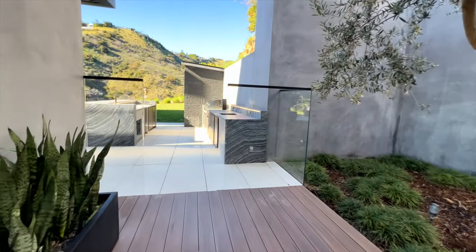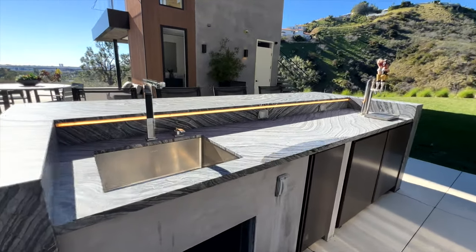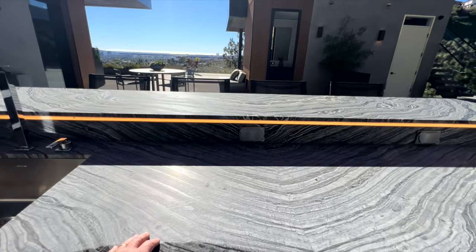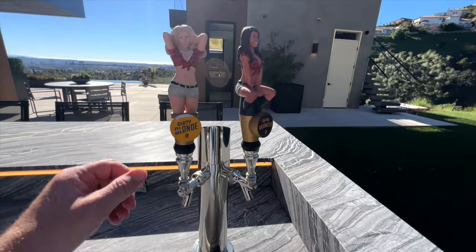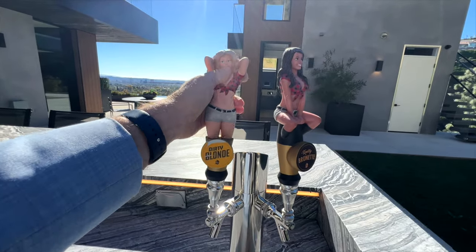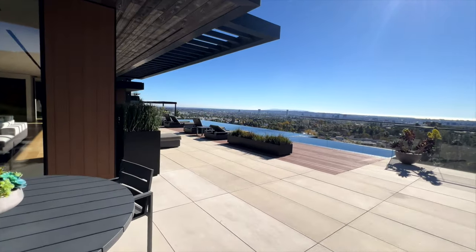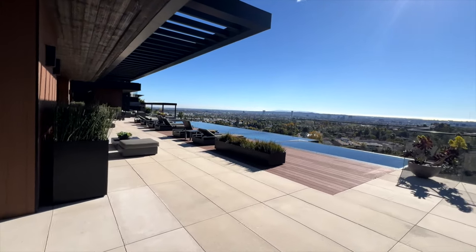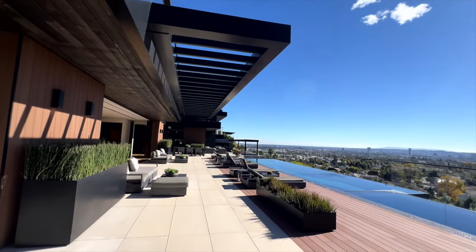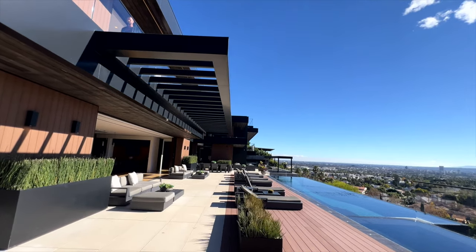We head into the outdoor area of this home — a wonderful outdoor bar where the stone is marvelous, and I love these little beer taps which are just a touch of fun. We then walk past this breakfast table on the patio which leads us back to this absolutely delightful pool deck. This is my favorite moment of the whole house, so I'm just going to let you enjoy it for a second.